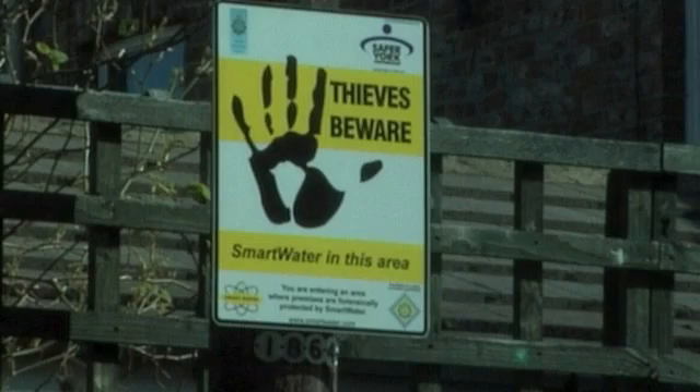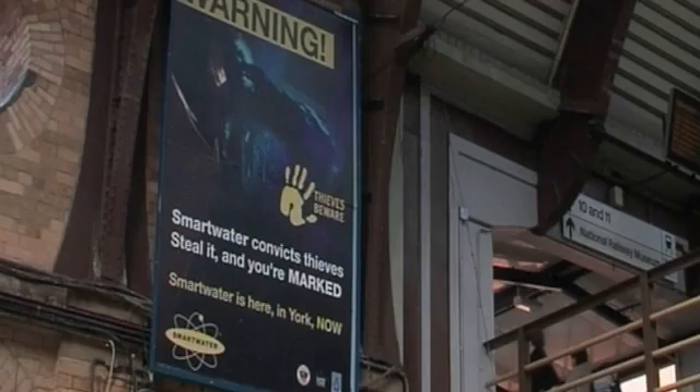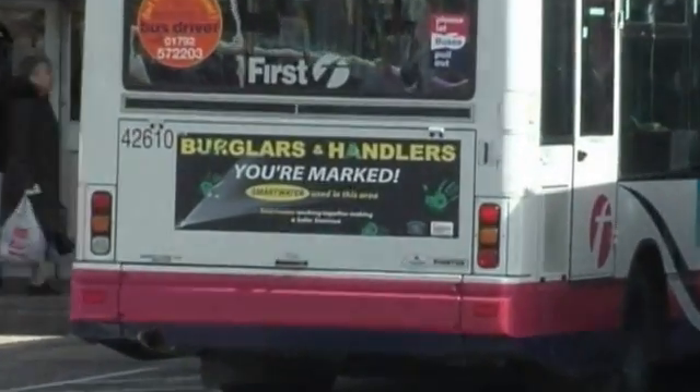The power of forensic science will strike fear into the criminal mind. So whether you're in business, or you simply want to protect your home, Smartwater provides you with the peace of mind that your property, and most importantly your family, friends and colleagues, will be safe.